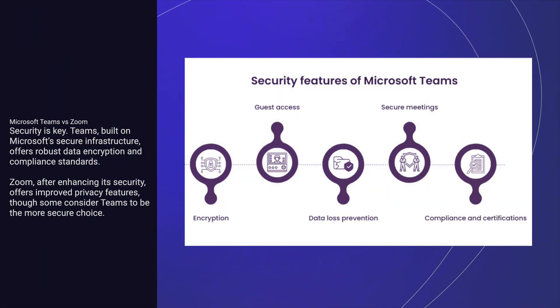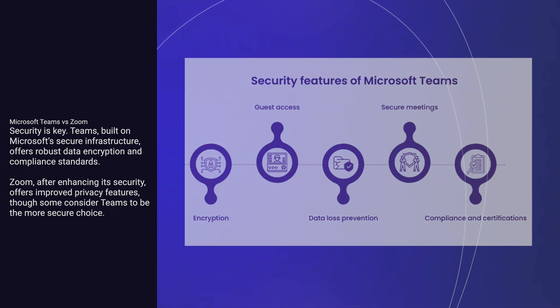Security is key. Teams, built on Microsoft's secure infrastructure, offers robust data encryption and compliance standards. Zoom, after enhancing its security, offers improved privacy features, though some consider Teams to be the more secure choice.